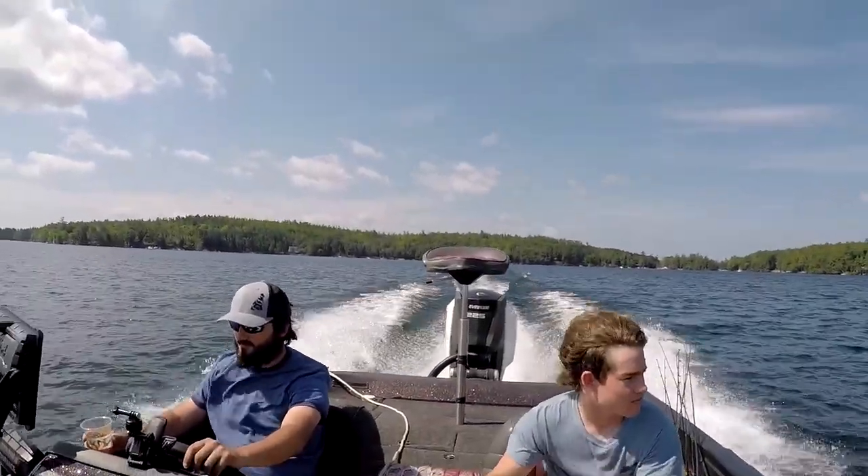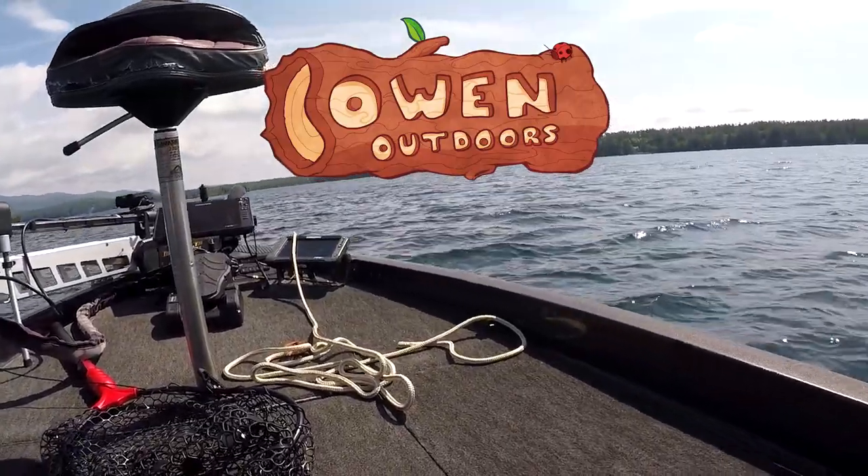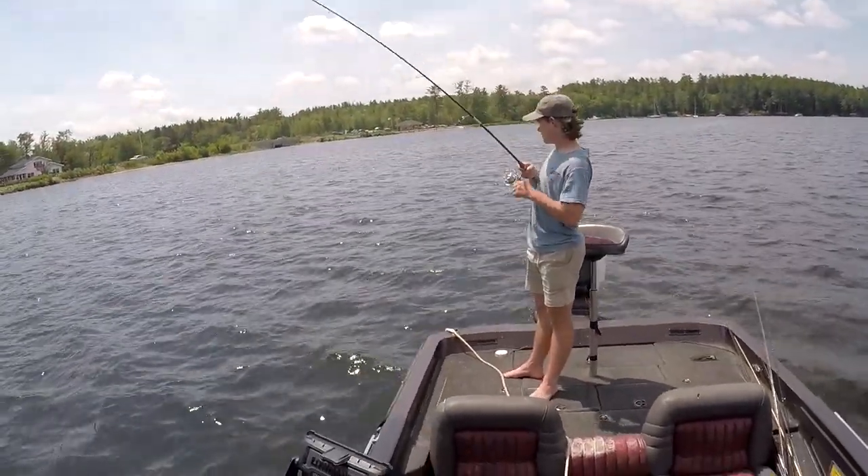Yep, that's right. Own Outdoors is back, baby! We're up on Lake Winnipesaukee looking to catch some lunker largemouth. First though, we're gonna do a little smallie fishing.